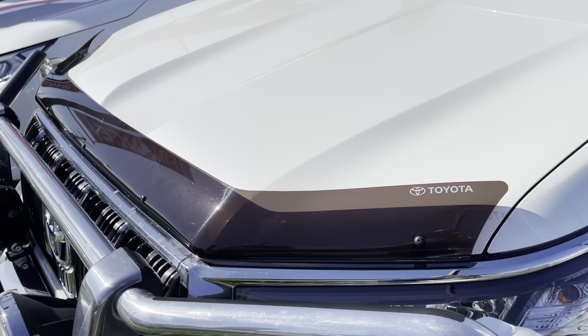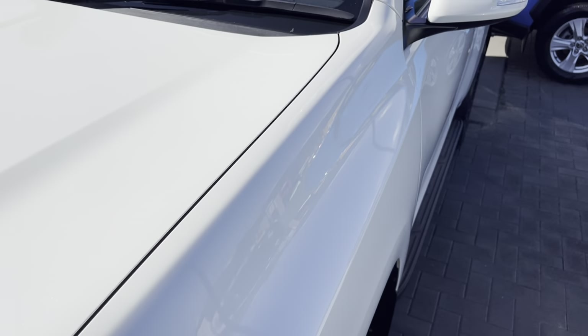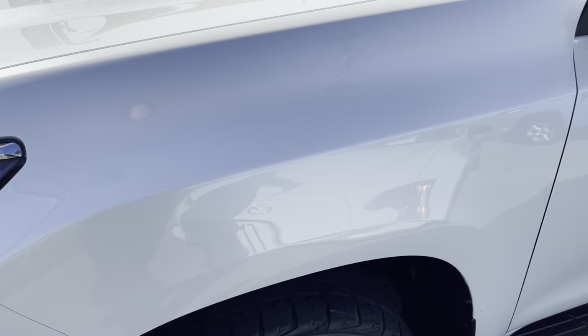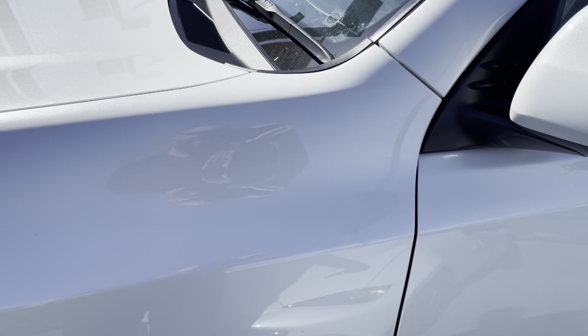It's had the bonnet protector on it as well, so the bonnet has been protected — no real major marks or chips on there, all very well looked after. There is a blemish in the paint just coming down the front here near the base of the A-pillar, but other than that it's very clean and tidy through there.